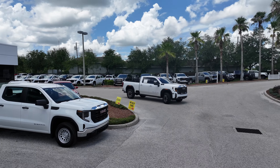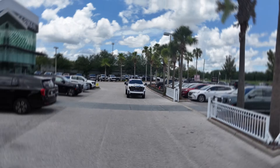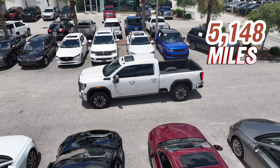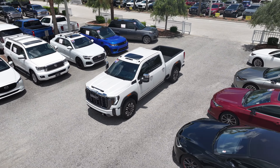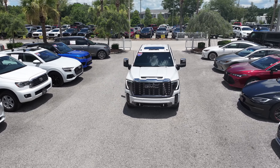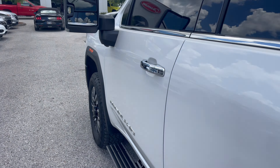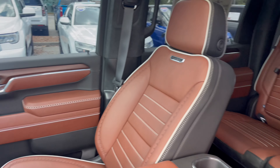And finally, we have the 2020 GMC Sierra 2500HD Denali Ultimate — the pinnacle of luxury in the truck world. With only 5,148 miles driven, it's practically brand new. The Denali Ultimate trim level offers superior features and comfort. Take a look inside at the plush leather seats, wood accents, and a premium sound system.